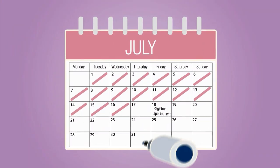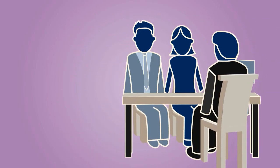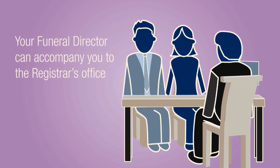You will generally need to make an appointment with the registrar before you go and see them. If you feel you would like support, your funeral director can accompany you to the registrar's office.